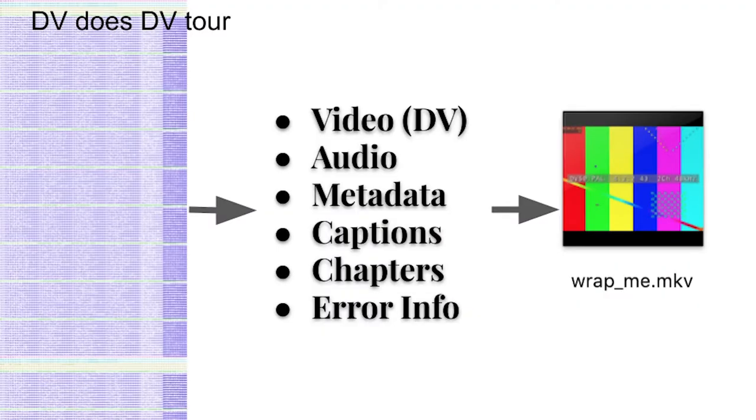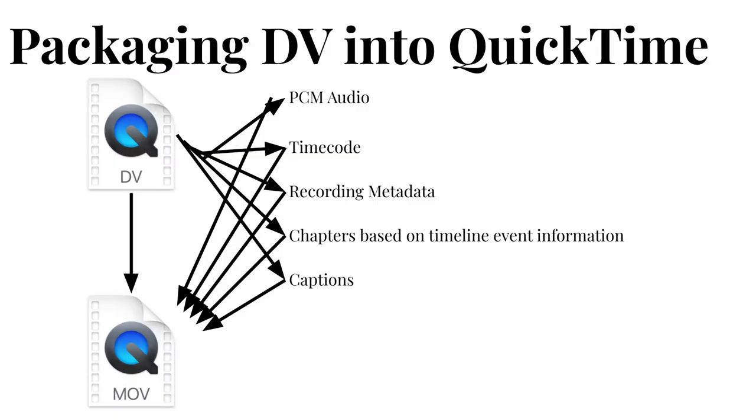Moving a DV data stream into a container also lets us use features of that container to make the content more convenient and accessible. In addition to the video and audio, a DV stream might contain timeline markers, captioning metadata, camera metadata, and metadata about how successfully that data was transferred from the deck. Much of this data is very difficult to access in available software. So the packaging process is intended to interpret or move that data to things like chapter tracks, subtitle tracks, and embedded metadata within the container, which is much more accessible and usable in players like QuickTime X, MPV, or VLC.